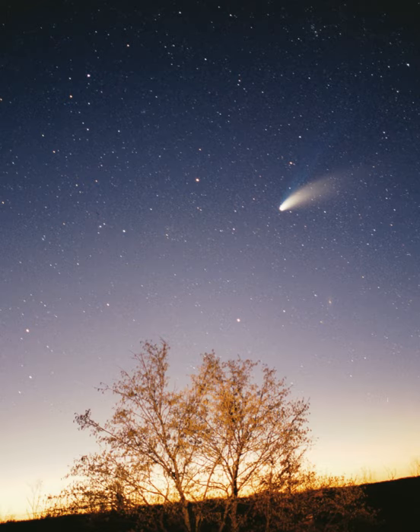Mercury is the closest planet to the Sun and the smallest planet in the solar system. Mercury has no natural satellites; besides impact craters, its only known geological features are lobed ridges or rupes that were probably produced by a period of contraction early in its history. Mercury's very tenuous atmosphere consists of atoms blasted off its surface by the solar wind. Its relatively large iron core and thin mantle have not yet been adequately explained. Hypotheses include that its outer layers were stripped off by a giant impact, or that it was prevented from fully accreting by the young Sun's energy.